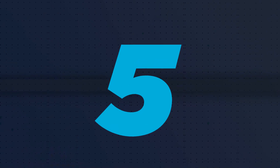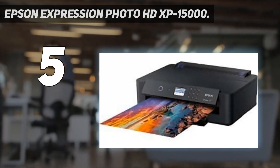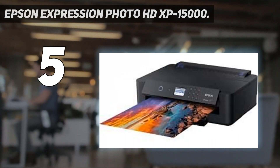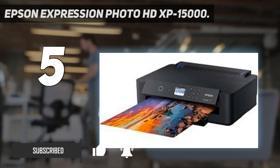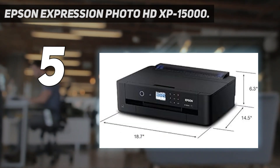Starting at number 5: the Epson Expression Photo HD XP15000. The Epson Expression Photo HD XP15000 is the perfect middle ground between performance and price. The XP15000 boasts a solid color profile that spans many printing dimensions, notably performing quite well with 13-inch by 44-inch prints.